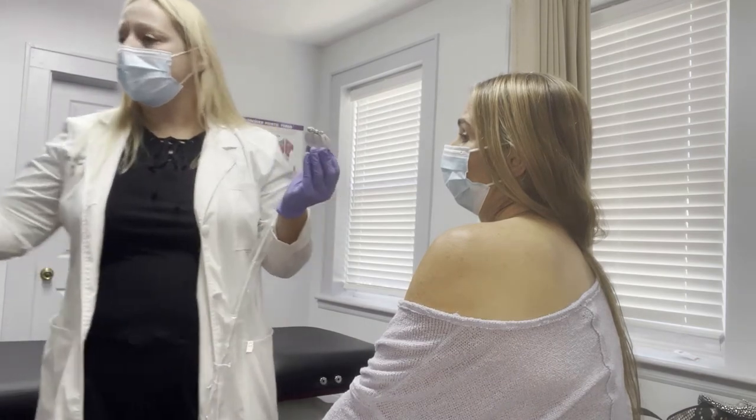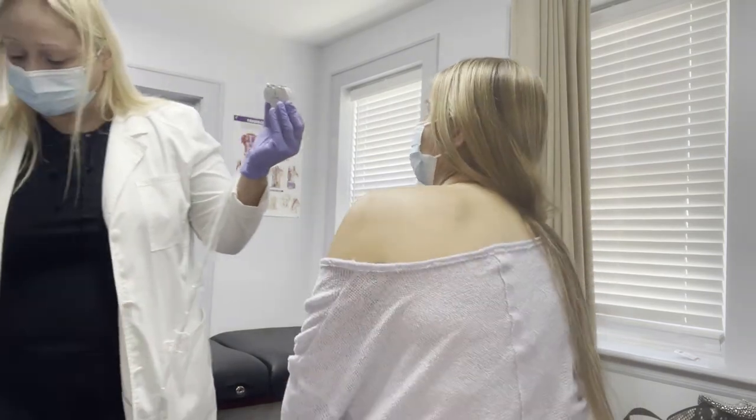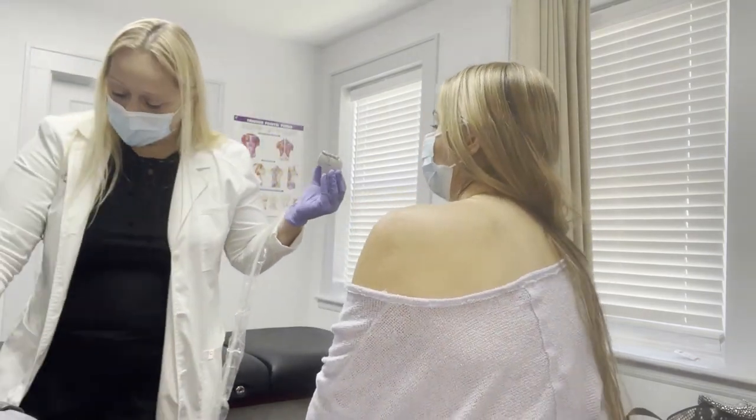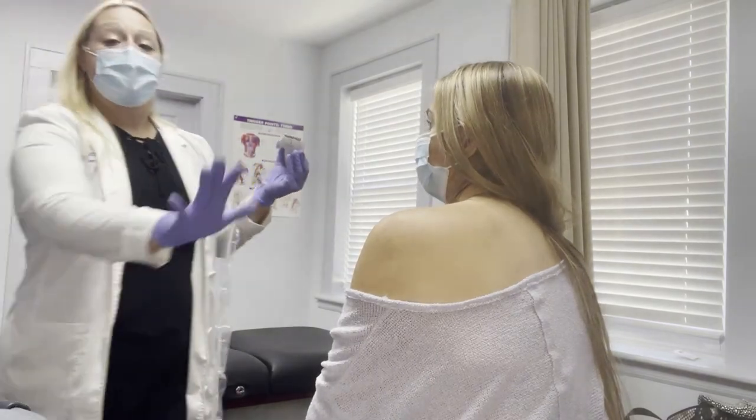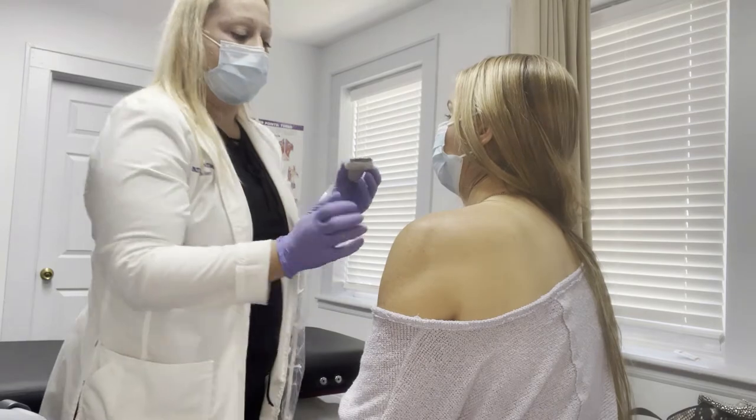First thing we're doing is I'm surveying the landscape, as I call it. Stacy is sitting neutral and relaxed, and I'm just looking.